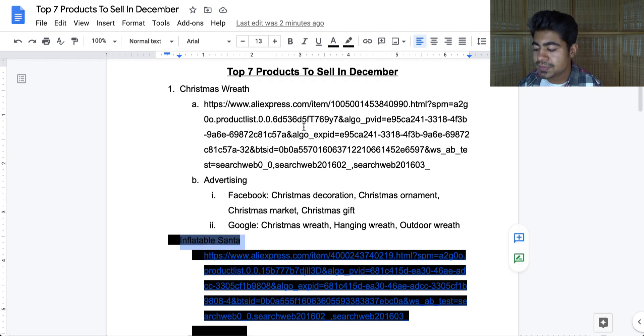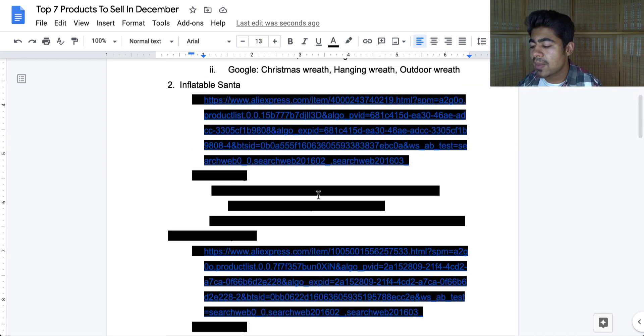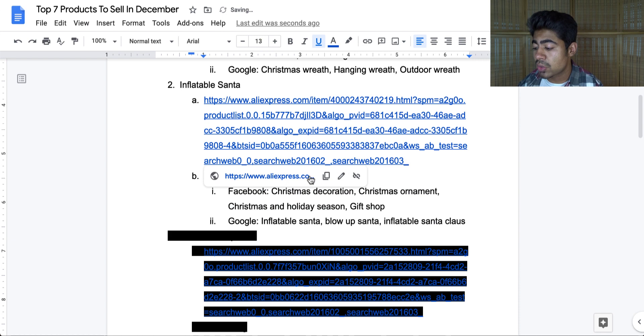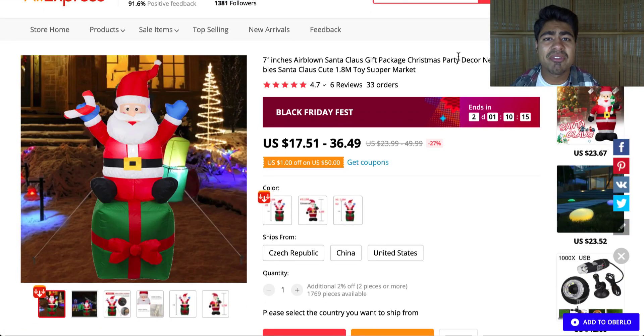The second product on the list is the inflatable Santa. This product is very cool and very fun — it's not really that helpful but it does sell during Christmas time. If we go onto the AliExpress page, it is this very cool and innovative toy right here. A lot of people use this as a decoration piece within their homes.